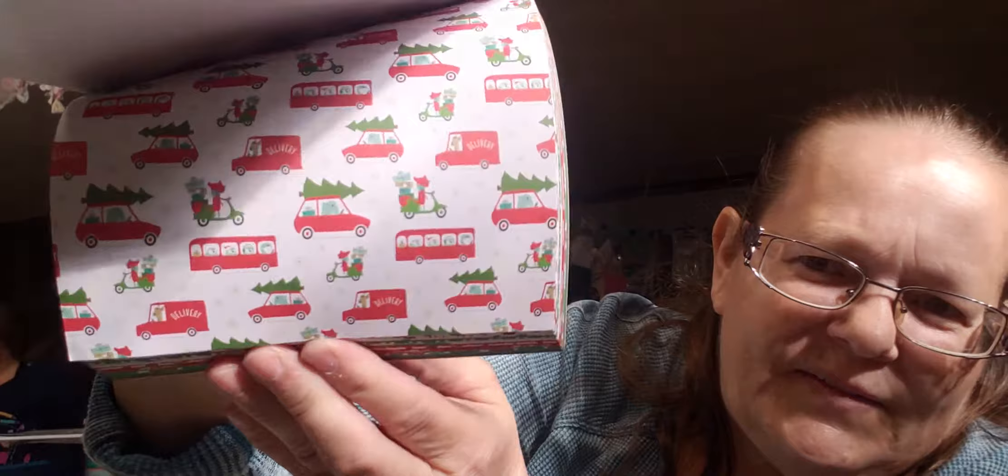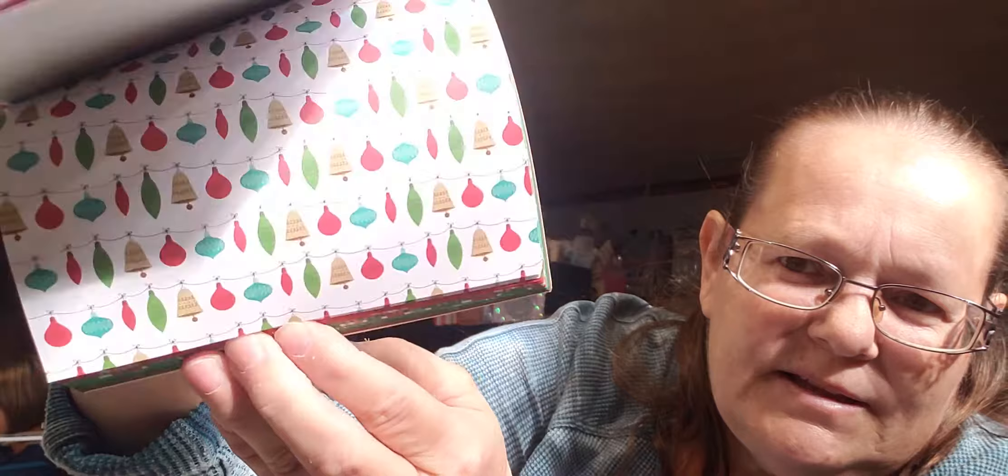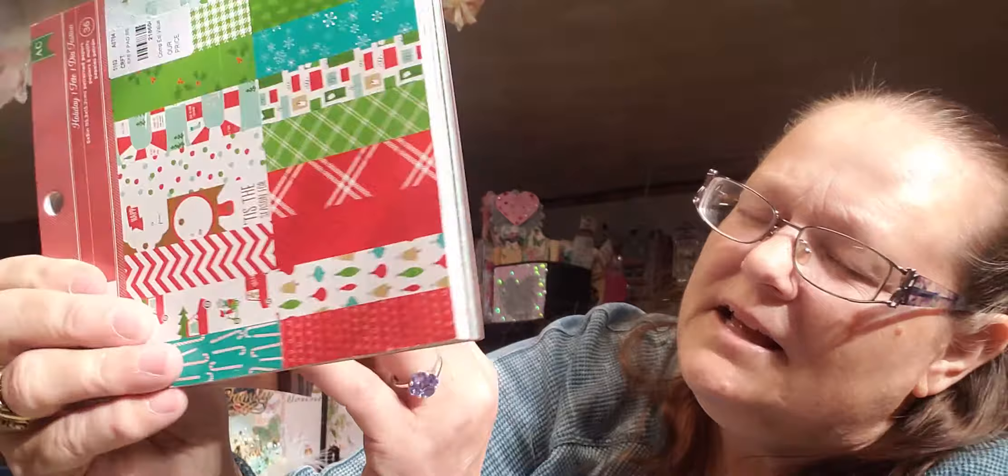I also picked up this holiday paper — I don't know exactly what it is, it was so cute. Just this little six-by-six pattern of Christmasy paper — really pretty. I don't normally buy six-by-six, but I thought those would be cool.